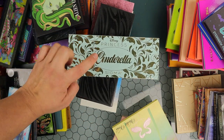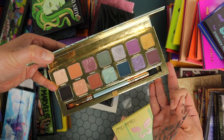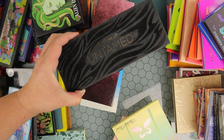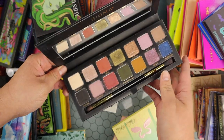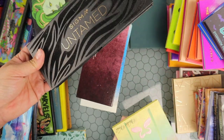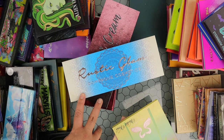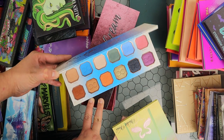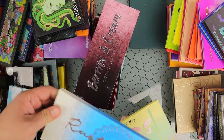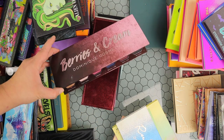Then I have these two from Sigma — this is their Disney Cinderella collaboration, full of more muted colorful shades with neutrals, and the quality is amazing. Keeping for sure. Then the Untamed palette — full of beautiful grungy shades, love the tones, keeping. Then these from Dominique Cosmetics — the Rustic Glam palette is so pretty with a bohemian vibe, I want to hold on to it and play with it more. Then the Berries and Cream has beautiful cream and berry shades — I really need to pull these out more.